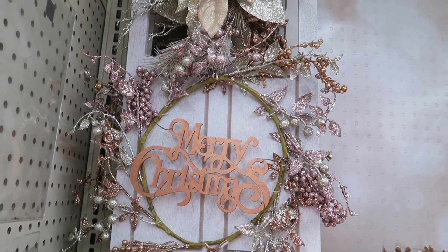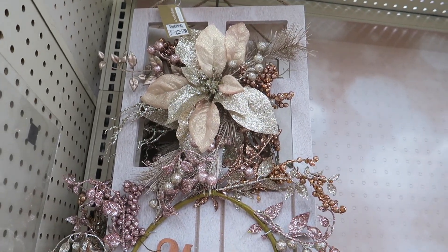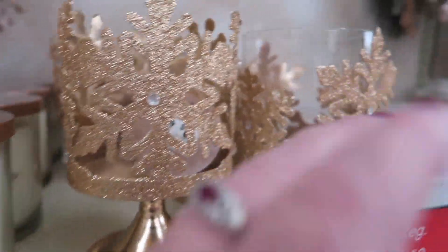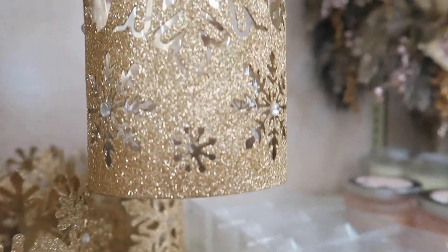And this is $28 for this Merry Christmas sign. And these are $8 — very sparkly. This one is also $8.